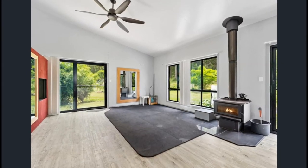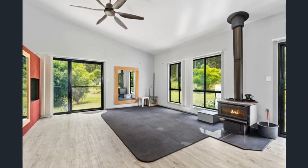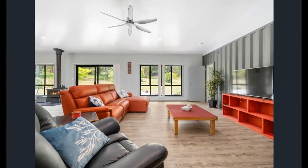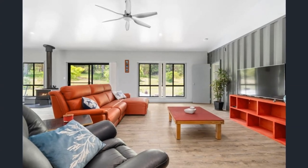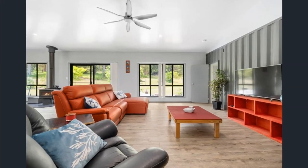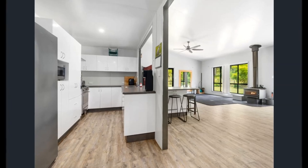The living area has an abundance of natural light and features a fireplace to keep the house warm during winter, an open plan lounge area with a comfortable set of leather seats, a flat screen TV mounted on the wall, display shelves for house accessories and plenty of space to harbor more lounge chairs and additional furniture.